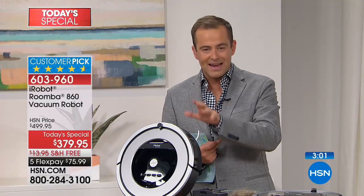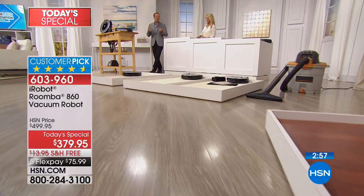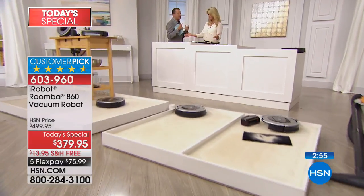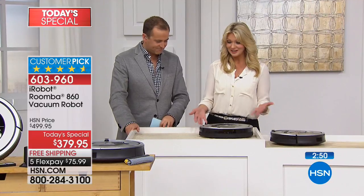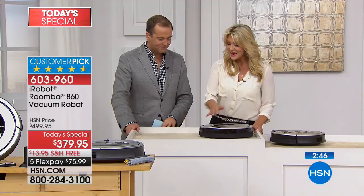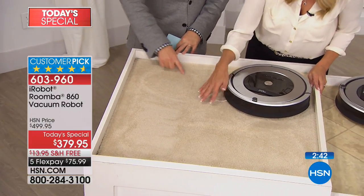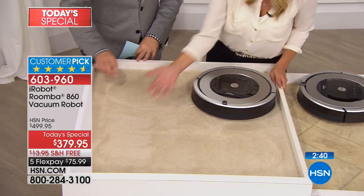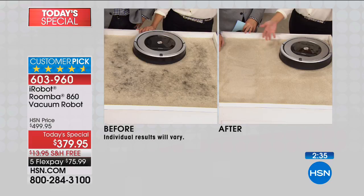In a few moments, we're going to move on to our next item. A couple of questions came through — about flooring and about the virtual wall. As you can see, it works quite well on carpet — this was covered with pet hair just a few short moments ago. Now there's so much suction power that you can literally see the carpet lines from the suction pulling out and removing all of that pet hair.